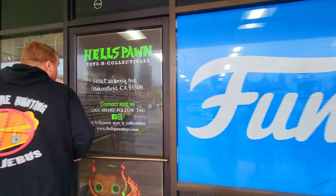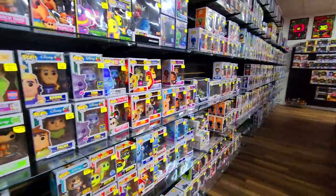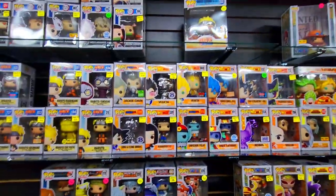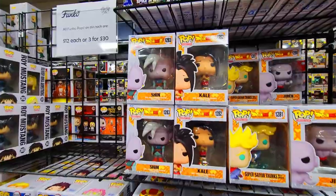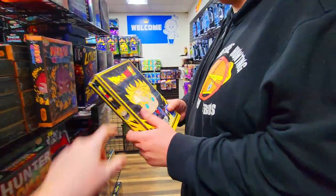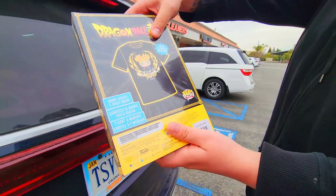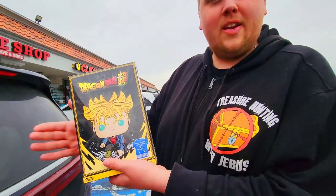Next we went into another toy collectible store in Bakersfield, California. They had a massive selection of Funko Pops and did have quite a few of the Dragon Ball ones. They even had the new exclusive Frieza Final Form Poppin' Tee, which we just got on our last road trip, and even some of the newer ones. The only thing they had that we didn't have was this new Trunks Funko t-shirt in box. Usually you don't collect the t-shirts, but because this one's in a really nice display box, I figured you might as well just keep it and leave it in the box.